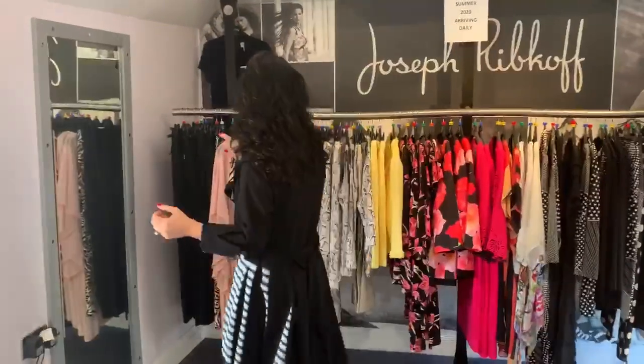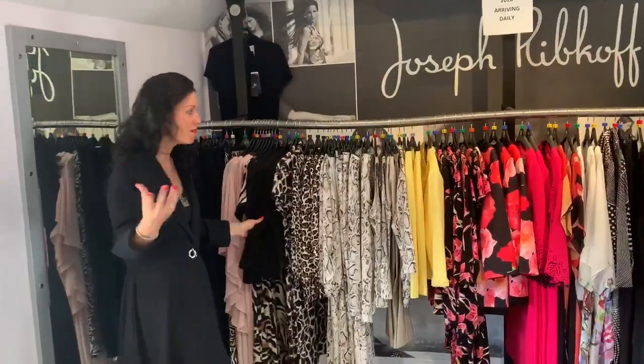Hi from Panita. I'm in our Joseph Ripkoff department, which is boasting with colours and prints. We love it. We have a little bit of animal print, so you can go wild at Panita. We're loving it.